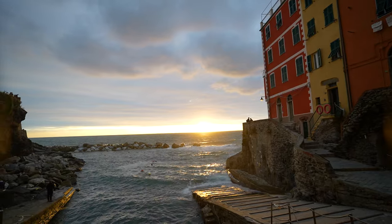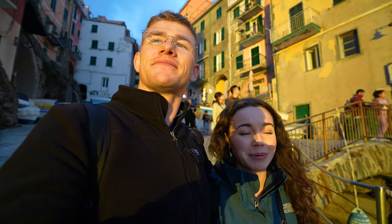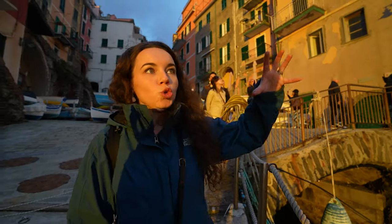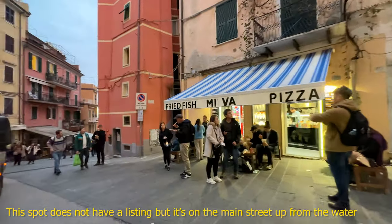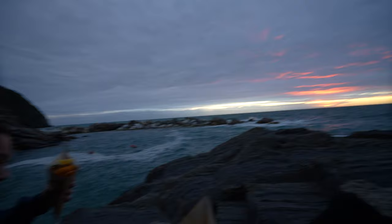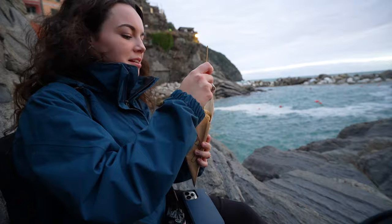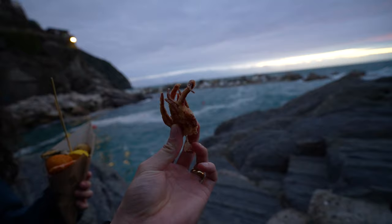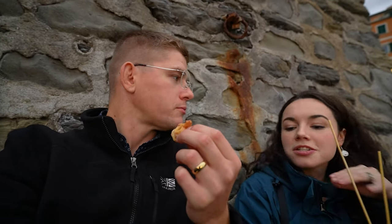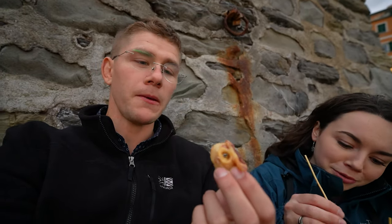We're getting a sunset tonight — this is incredible! Food is in order though because I don't want to go as hungry as I am. We got mixed vegetable and fish, and I got a calamari — it's got a whole squid. For some reason I thought there were fries, but it was just an entire plate of fish. Great spot to end the day.